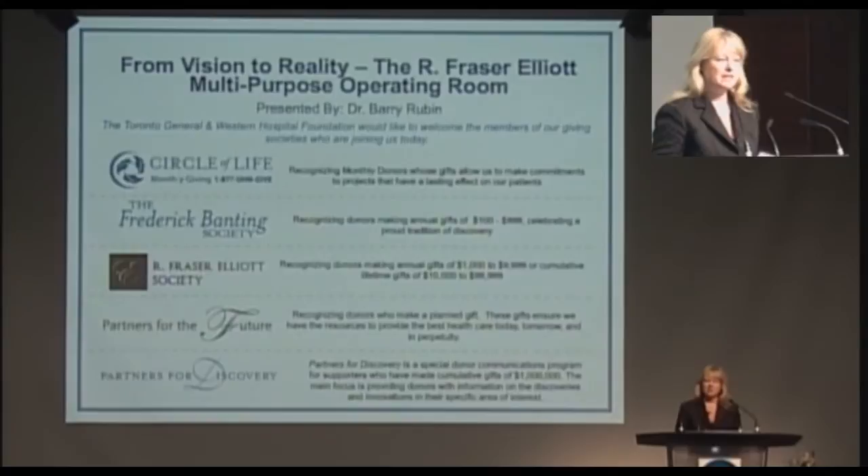Good afternoon everyone. It is my pleasure to welcome you all on behalf of the Toronto General and Western Hospital Foundation. I am lucky enough this afternoon to be introducing Dr. Barry Rubin. Dr. Rubin is the program medical director at the Peter Monk Cardiac Centre and head of the Division of Vascular Surgery at the University Health Network.